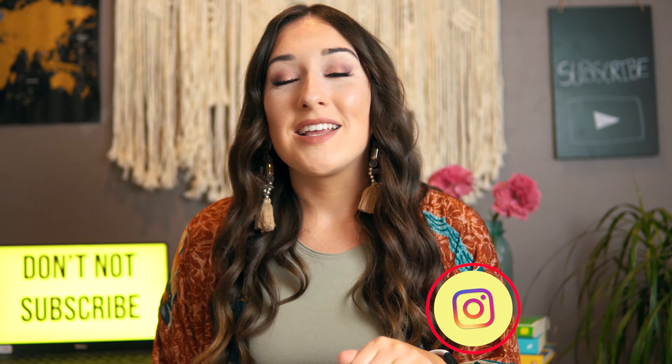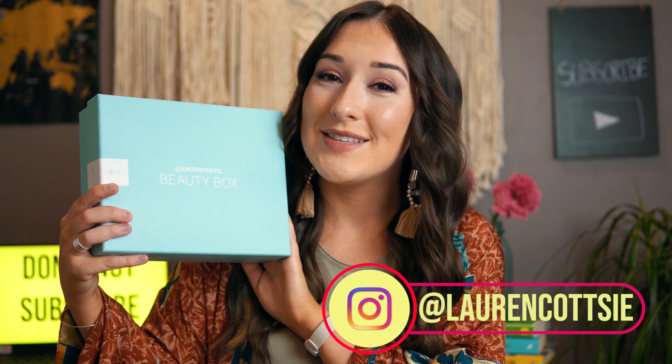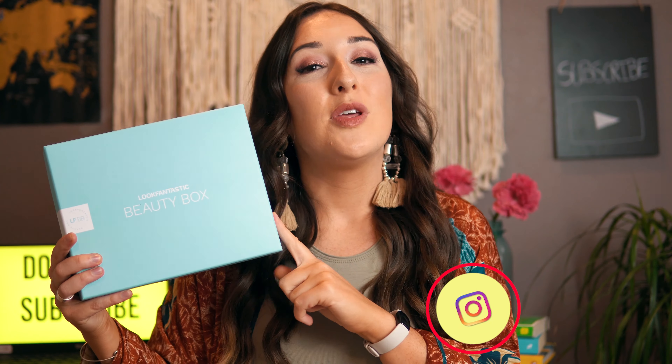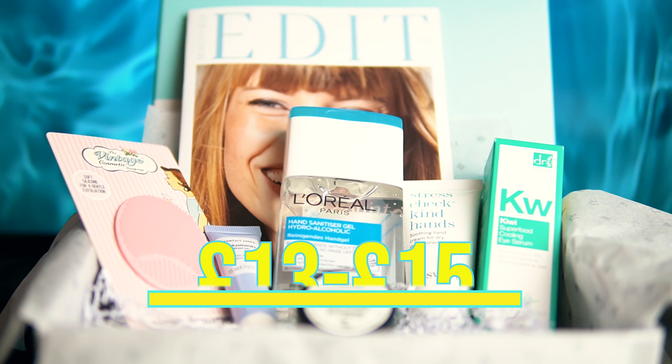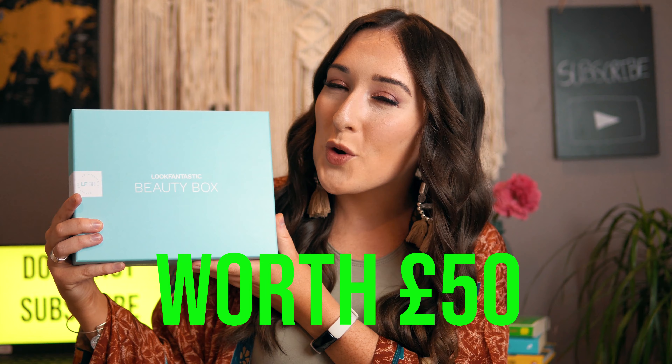Hi guys and welcome, or welcome back, to my channel. In this video we are going to be reviewing LookFantastic's May Beauty Box. These beauty boxes range between £13 to £15, depending on how long the subscription you've picked is, and this one in particular is worth £50. We're going to get straight into the video and see if it's worth it.